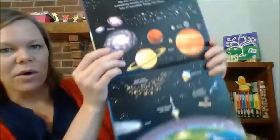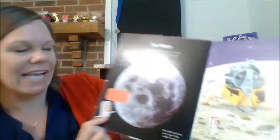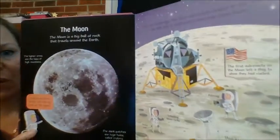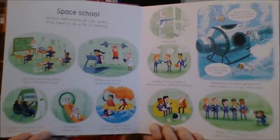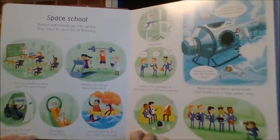Let me show you the inside. This tells all about space, what people do in space, the moon, and how to become an astronaut. That is so cool.